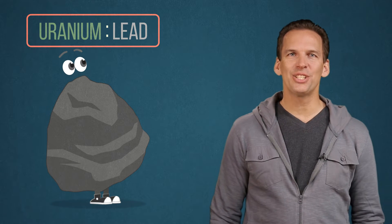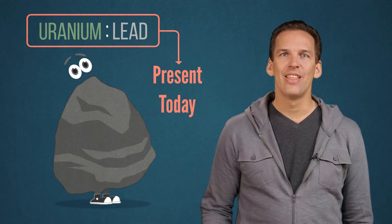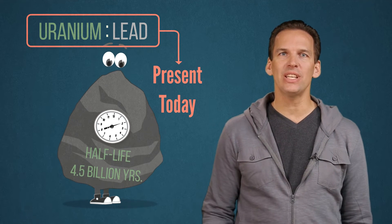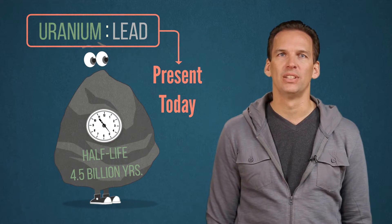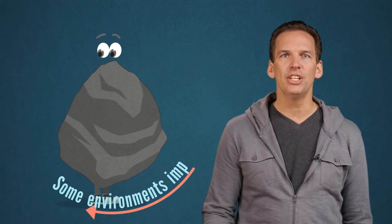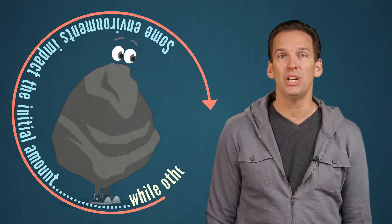Measuring this ratio is a key to measuring the object's age. When scientists measure the ratio of lead and uranium that is present today, they can run the clock back using the half-life and determine how long ago the rock formed. Scientists have developed sophisticated calibration techniques to account for any original amount of lead that would have been present when the rock formed. Calibration is important because some environments impact the initial amount of an element that was present in a sample, while other environments do not.